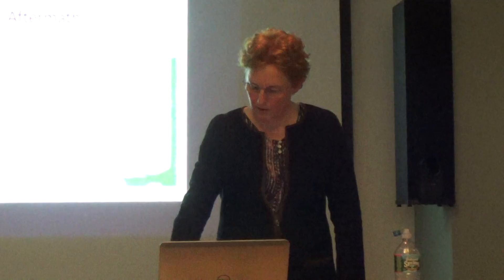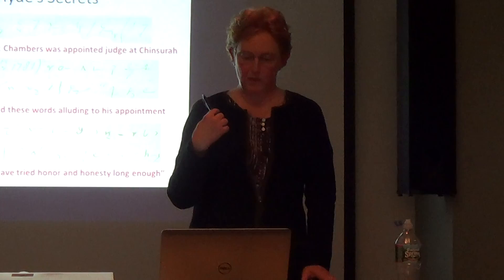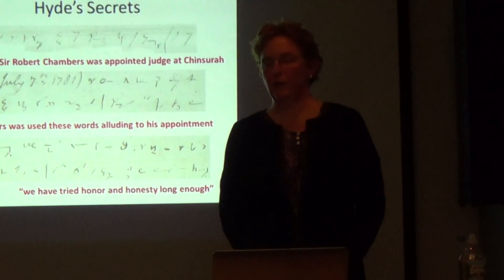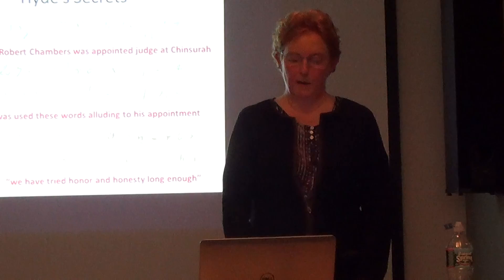Here is a partial translation of the shorthand lines shown earlier: 'This very day, Sir Robert Chambers was appointed judge at Chin Surah. Lady Chambers used these words alluding to his appointment: We have tried honor and honesty long enough.' Hyde repeats sentiments like this many times in different passages — every time he felt angry he would write out a passage. He was disappointed because he liked Chambers a lot, but he lost and Hastings won.